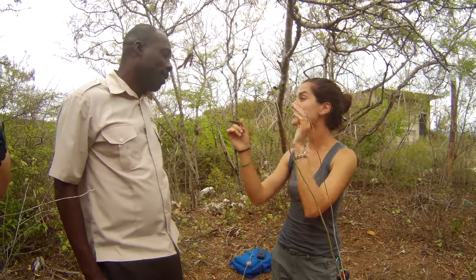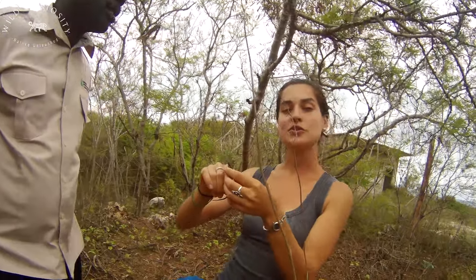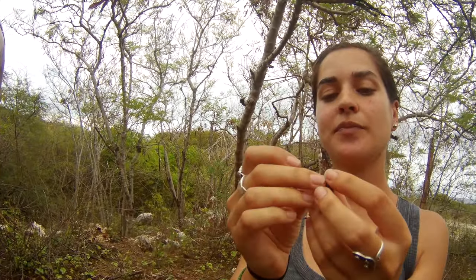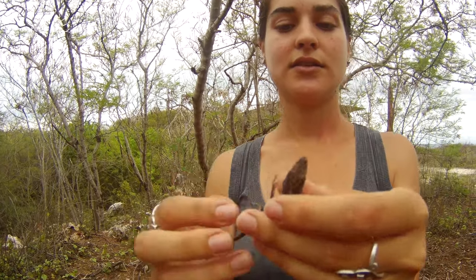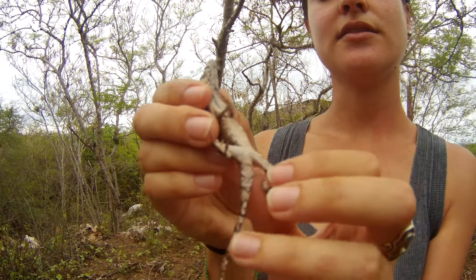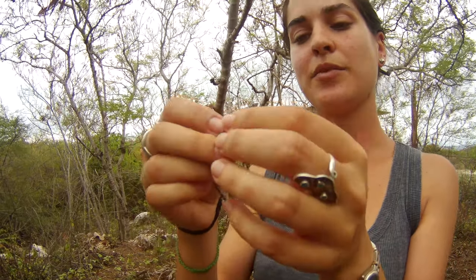He changed color — he was white before. They can change color. This is a male; you can see the wide base of the tail. It's a male. And let's take a look at the dewlap.